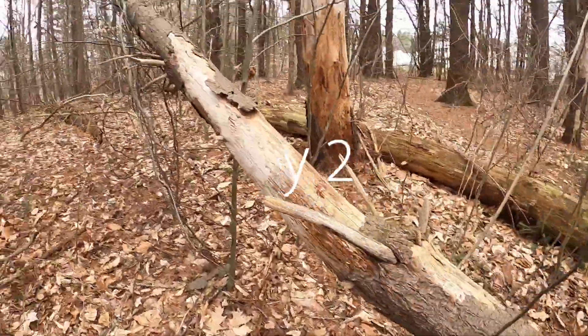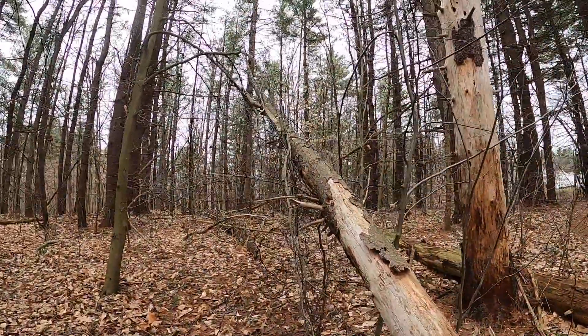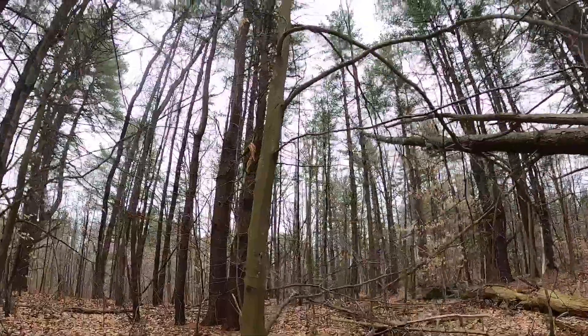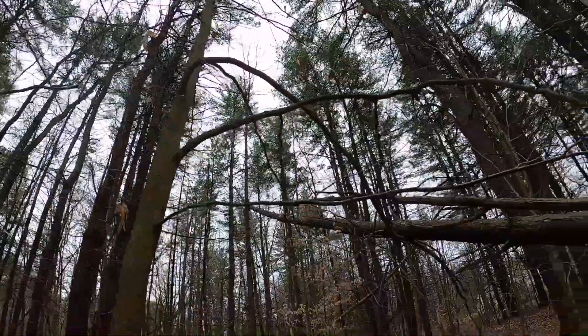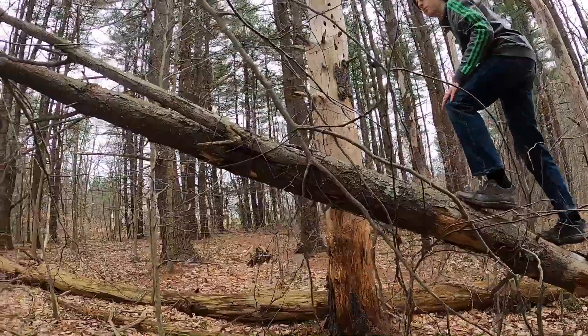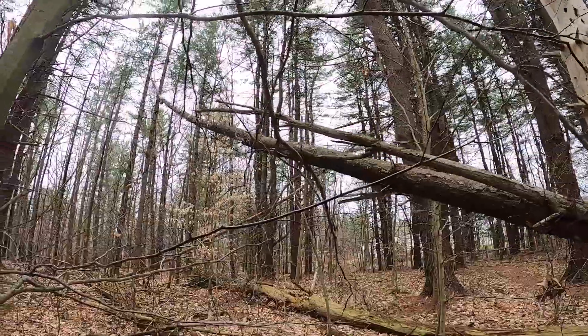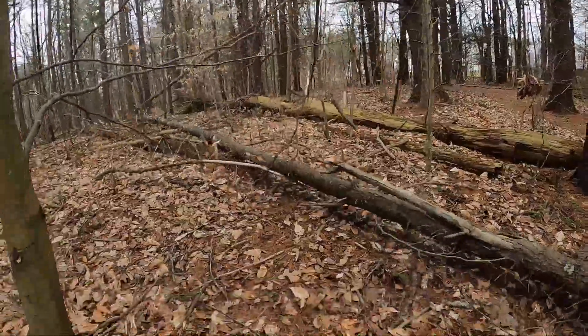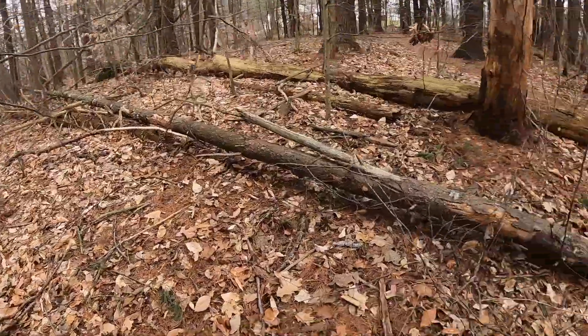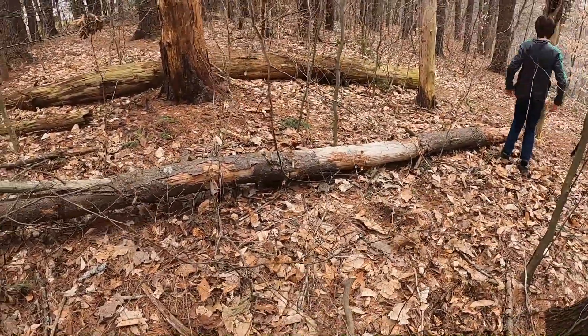We've got this tree almost completely down that we're going to use for some main support beams. But the only problem is these branches on this tree right here are miraculously holding it up. You can tell he's walking up right now — you can see how much it's shifting. And there it goes. So we're going to chop that up and bring it over to the fort.